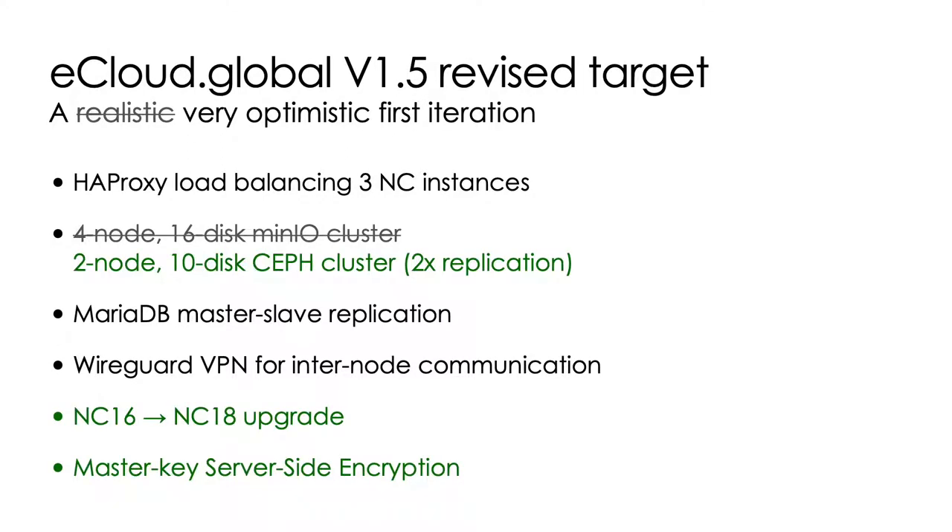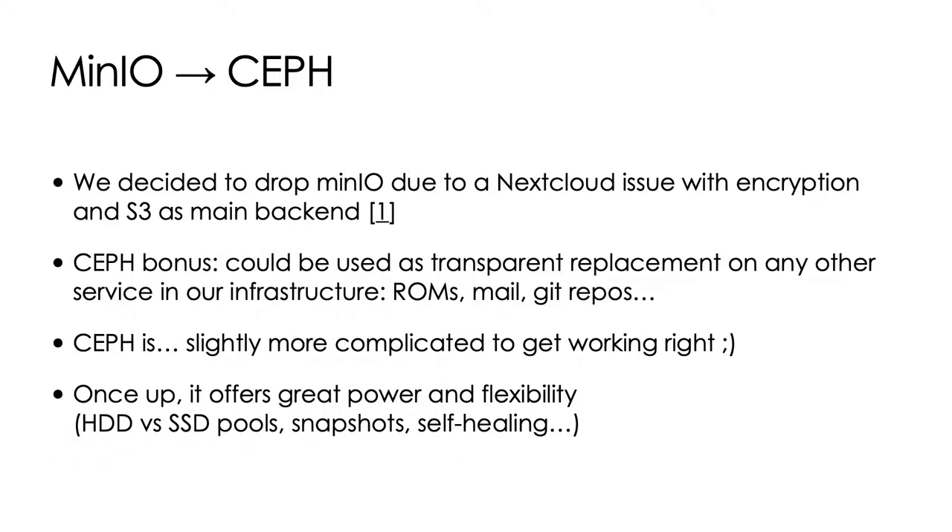Then came new requirements: we asked for server-side encryption with Nextcloud 16 to 18 integration. We also discovered that it wasn't possible to use object storage as a main backend when server-side encryption was enabled. So instead, we decided to use Ceph as shared and distributed storage, which was not easy to set up and fine-tune, but it's very powerful and allows a lot of flexibility.